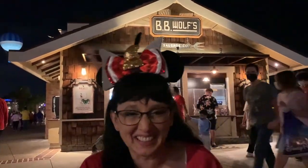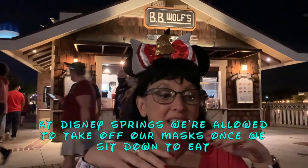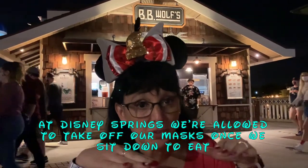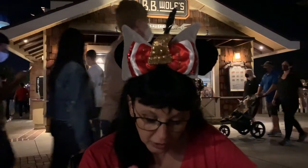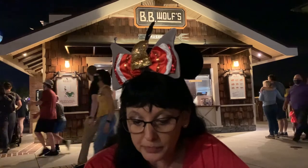We just finished eating and we feel much better now. I had the three little pigs, which included a chili dog — I didn't really taste any cheese, it was just a chili dog — a Hawaiian dog, and a Reuben with sauerkraut. It was really good.